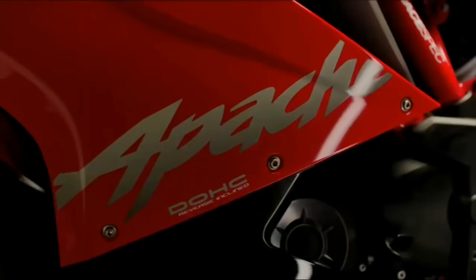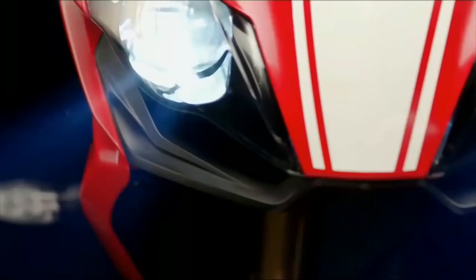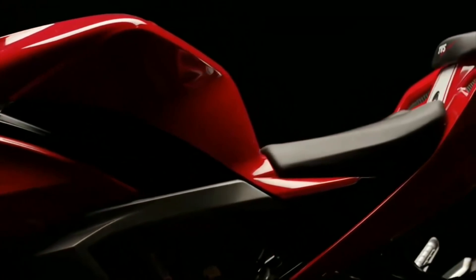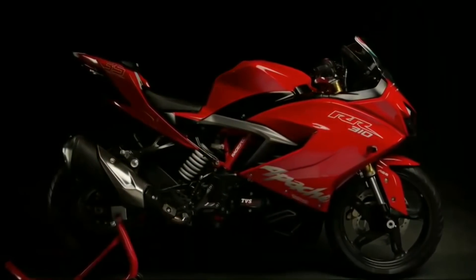Beefy fuel tanks, smartly integrated body panels, edgy design lines and aerodynamic front fairing with the brightest LEDs ever — it all adds up to make a spectacular looking motorcycle. I am pretty sure there are gonna be a set of people who will buy this bike only for the way it looks.